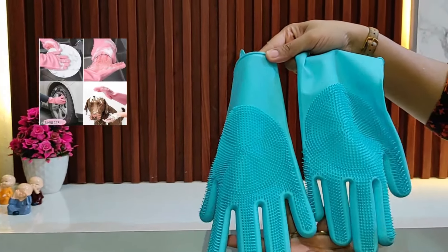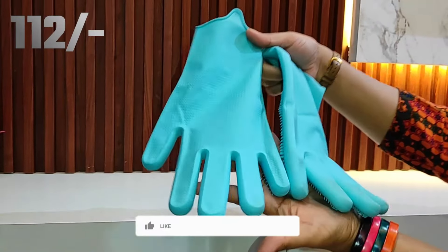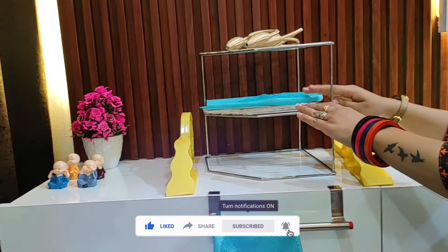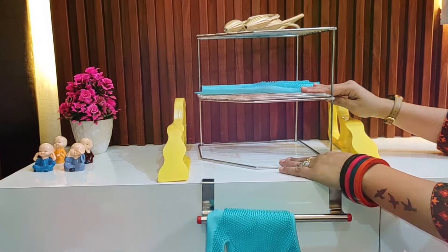This is a dishwashing gloves item — these are silicone gloves. Quality is good and price is $112. These gloves are quite good. Friends, how do you feel about this video? Please comment and tell me. Like this video and subscribe to the channel. See you next time. Bye-bye.